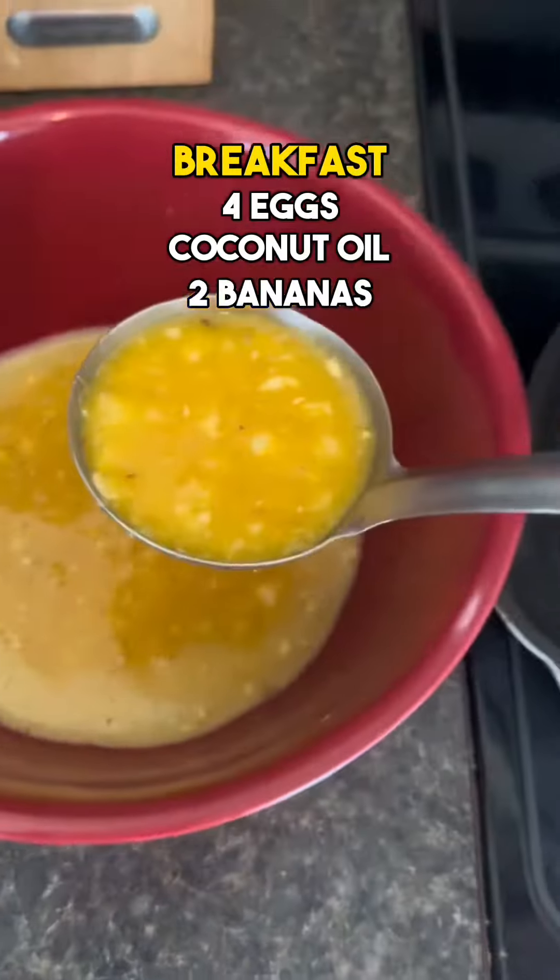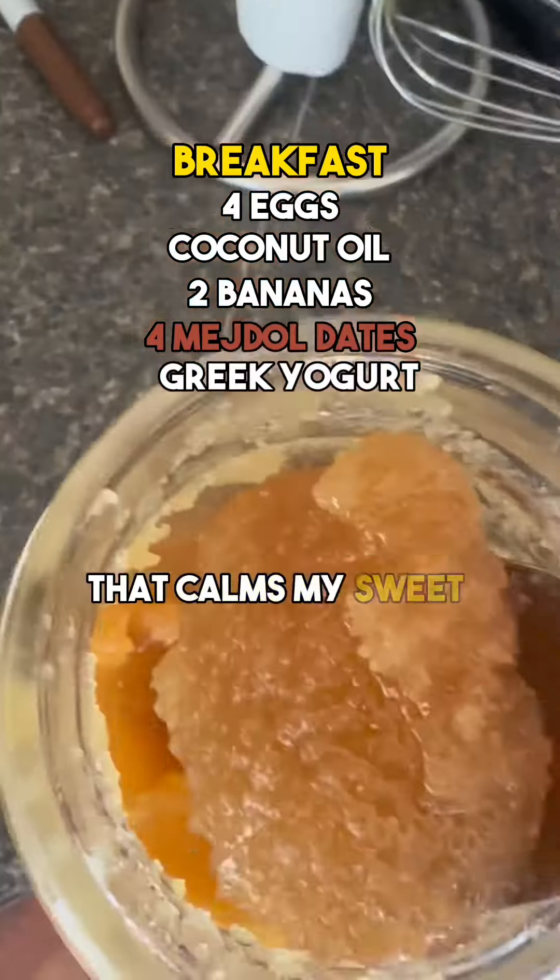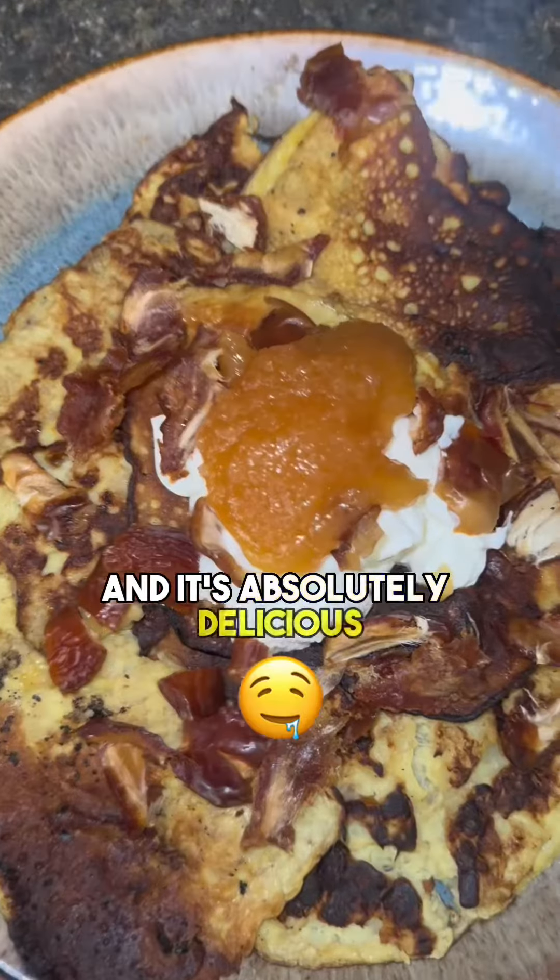Then it's time for breakfast. My favorite breakfast is banana pancakes topped with fruit, Greek yogurt, and local raw honey. It's an easy-to-make, nutrient-dense meal that calms my sweet tooth for the day, and it's absolutely delicious.